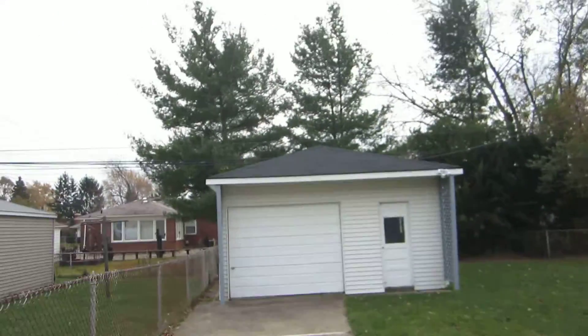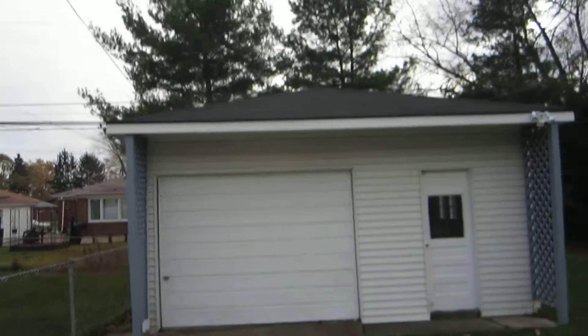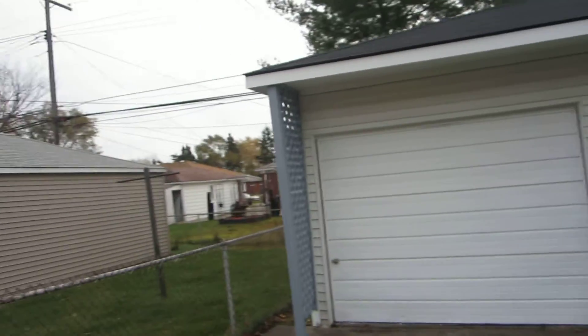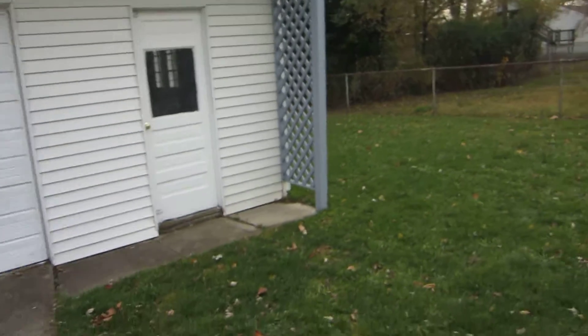Now let's take a walk back here and take a look at the garage. The garage got a brand new 3-tab roof, which looks great — they did a really nice job on that. We also painted the garage door and the poles on each side there. Cleaned everything up, garage looks nice.